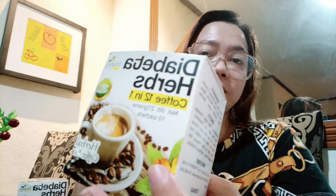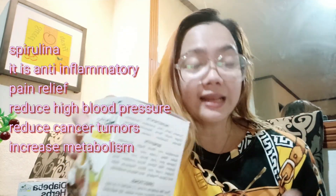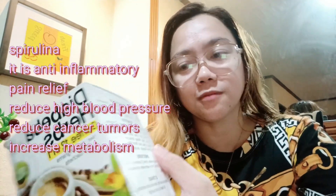Meron din syang spirulina — yung potent source of nutrients. Anti-inflammatory, also antioxidant, pain relief sya. Brain protective properties, nakaka-reduce sya ng high blood pressure, it reduces cancer tumors, tsaka nakaka-increase sya ng metabolism, yung spirulina.